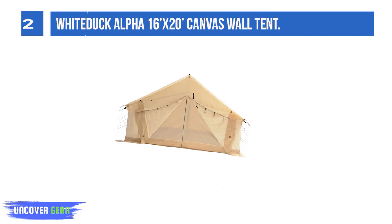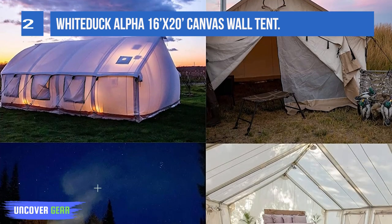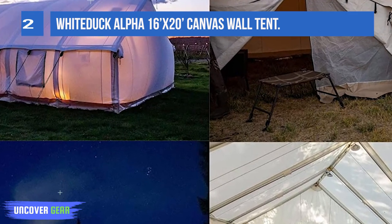The 16x20 size is the second largest wall tent by Wytuk, so if you need to size up, there's an option for you. The Alpha has 5-foot high sidewalls and a 7-foot tall entrance, so no one has to duck their head.